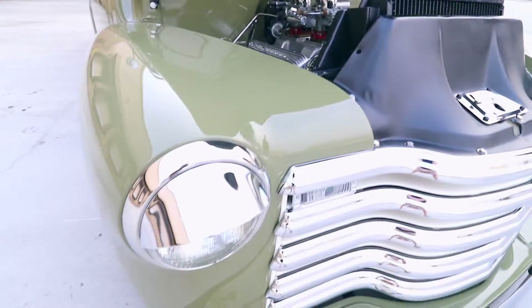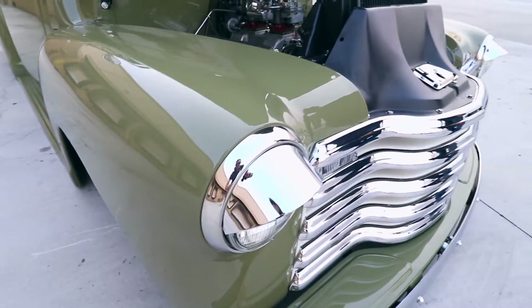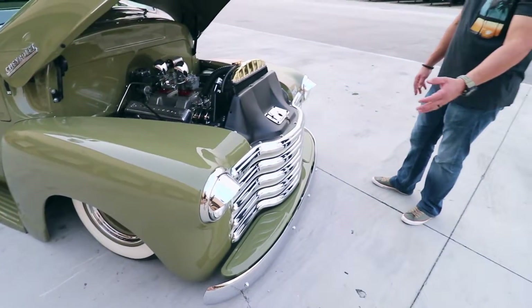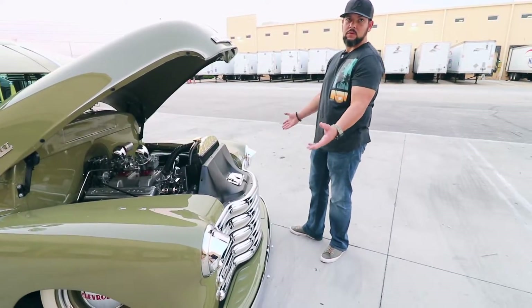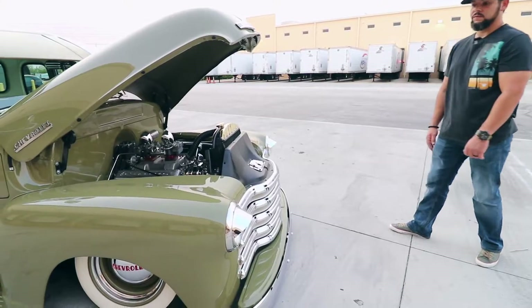And all of these are extras that you could add to the truck back in the 1950s? Well, these are all aftermarket parts, obviously, but yes, that's what normally came in the days like that, back in the 50s.